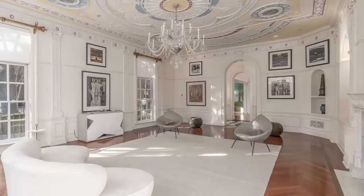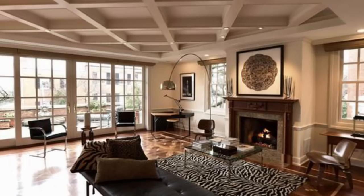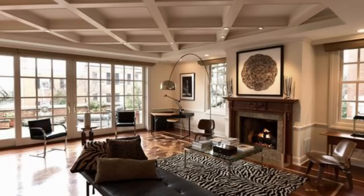Today, the original home is combined with two others, encompassing a 16,000 square foot residence with 13 bedrooms, 13 full bathrooms, and 5 half-baths. It was recently put on the market as the most expensive listing in D.C., at $26.5 million.